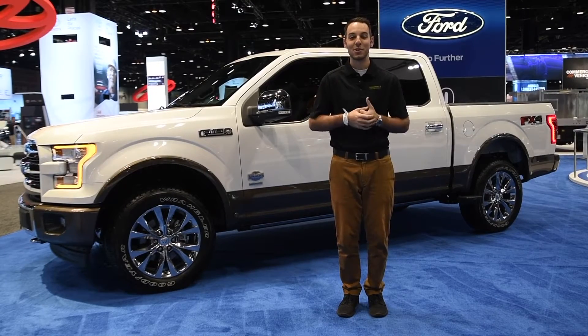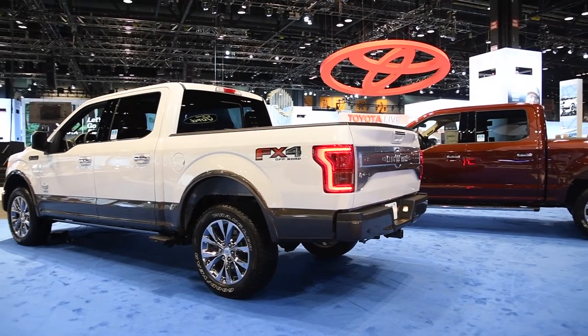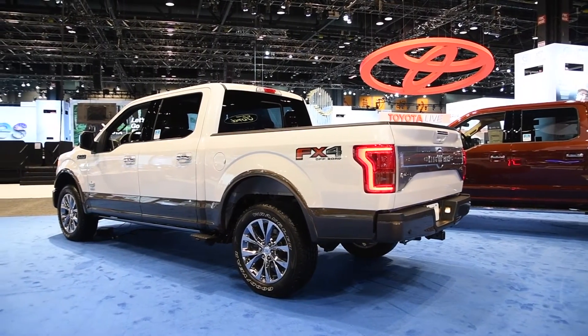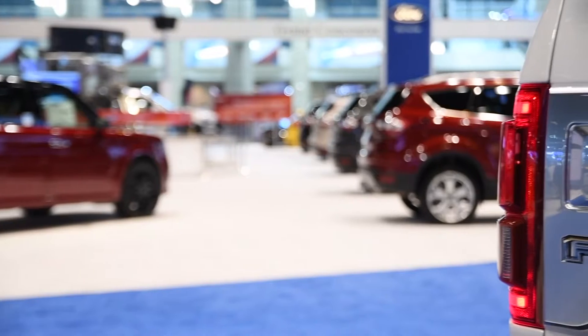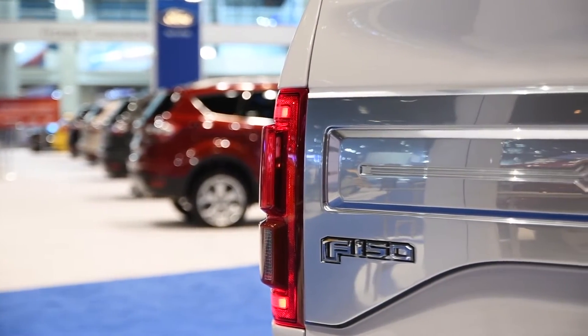Behind me here you'll see a nice group of the new 2017 Ford F-150. There are a few changes that you'll notice up front. That 10-speed automatic is going to help you tow, it's going to help you get better fuel economy, and you're going to get more power through the rev range.